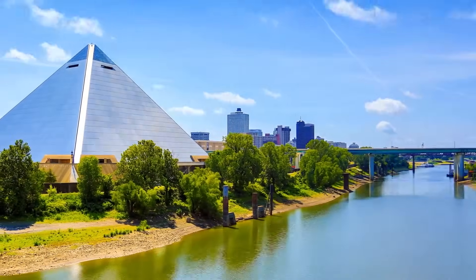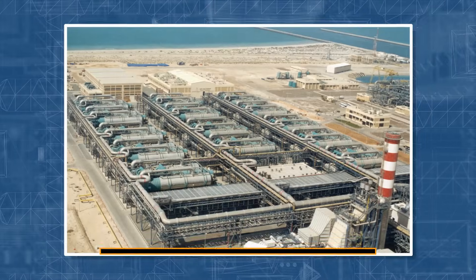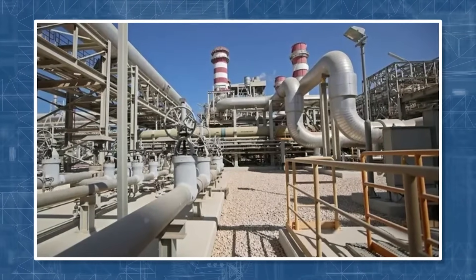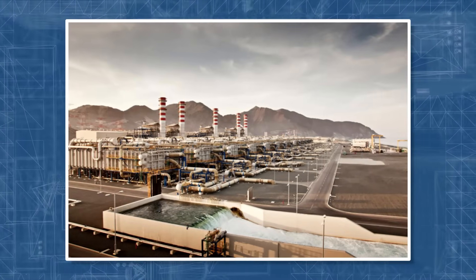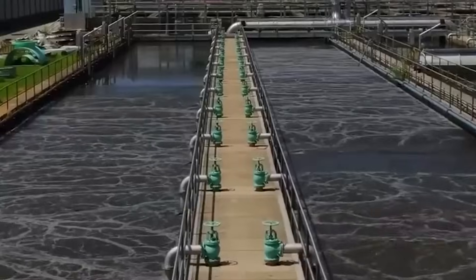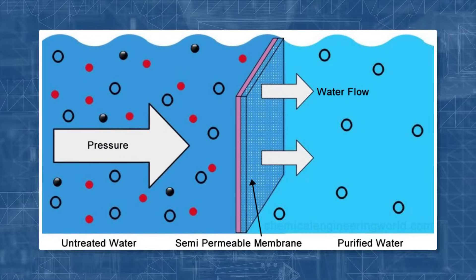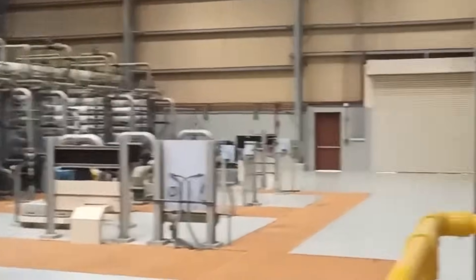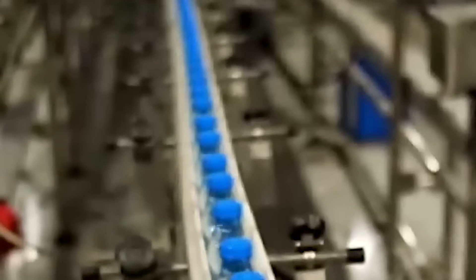The Ras Al-Khair Desalination Plant, established as the largest of its kind in Saudi Arabia, commenced construction in 2011 and was inaugurated in 2014. This ambitious project combined multi-stage flash and reverse osmosis technologies, ensuring a more efficient and effective desalination process, and involved the construction of a large-scale plant to significantly increase the production rate of clean water.